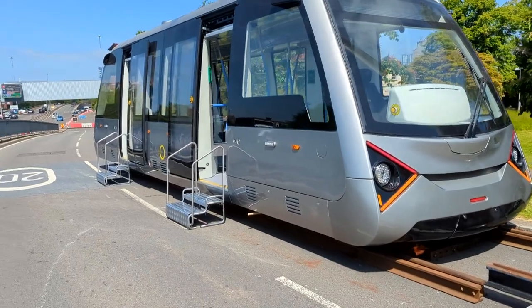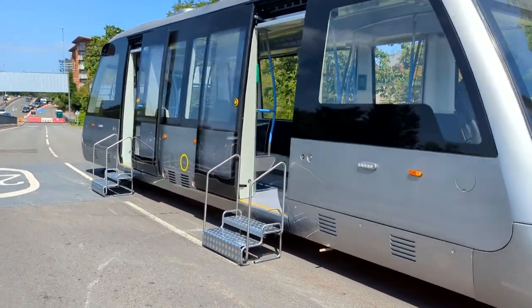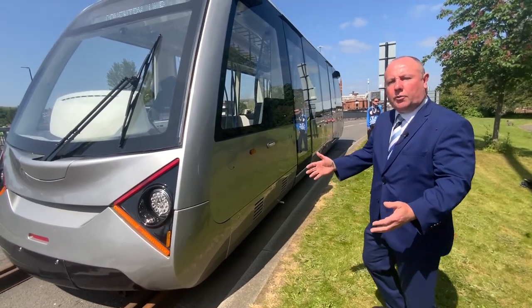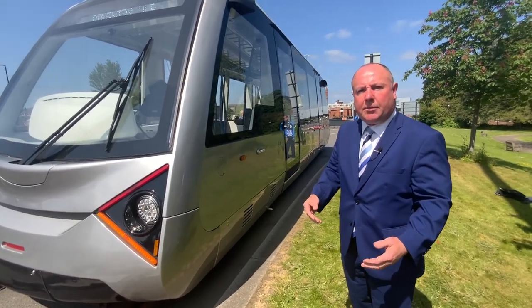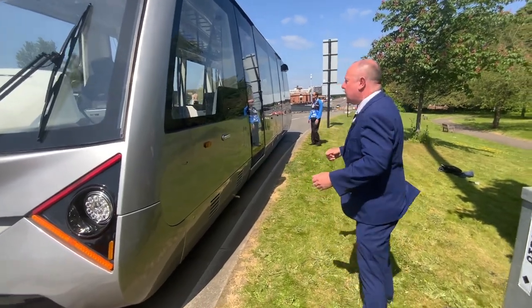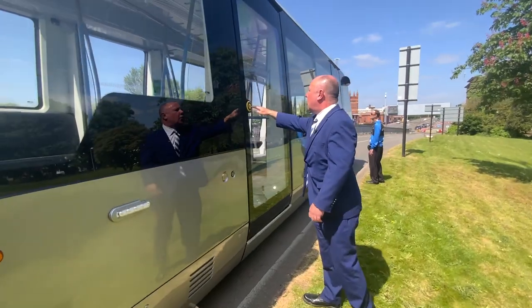We're going to go inside the vehicle so you can see inside it for yourself. This vehicle actually works — it operates — and it's going to be on the streets of Coventry in the next 12 months or so on a demonstrator track. You can come to Motor Fest, have a go in the simulator, and actually see where it will go on our city streets.